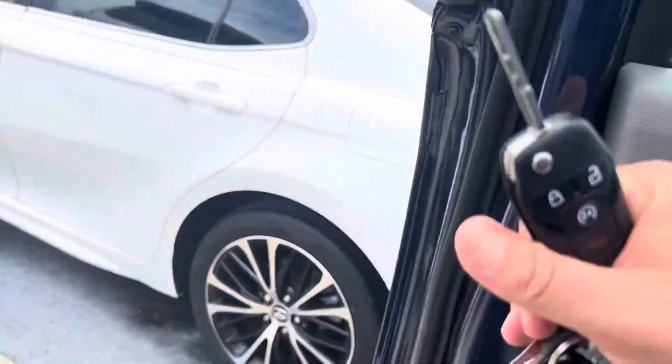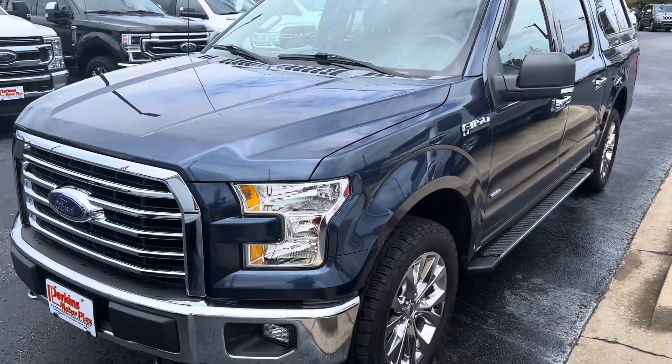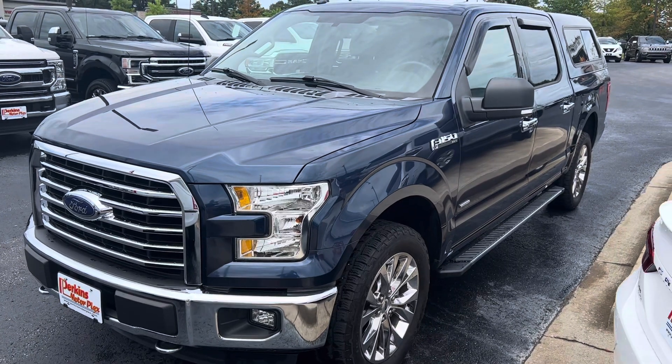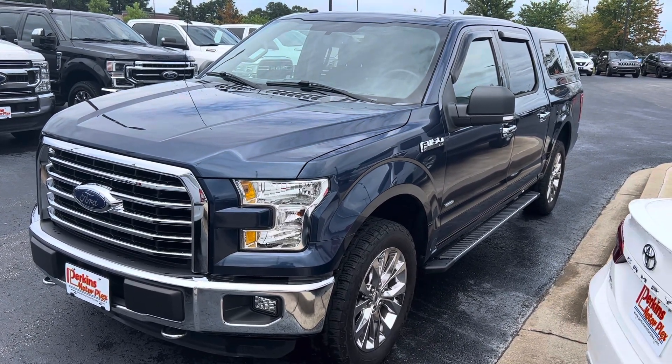Both sets of keys. Does have remote start, and does have the keys to the camper top. Super nice truck — 2016 Ford F-150 XLT at Perkins Motorplex in Jackson.